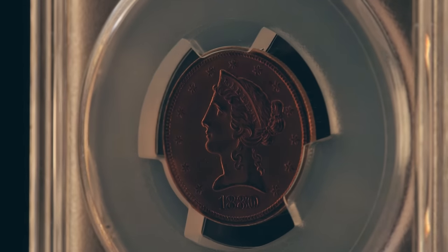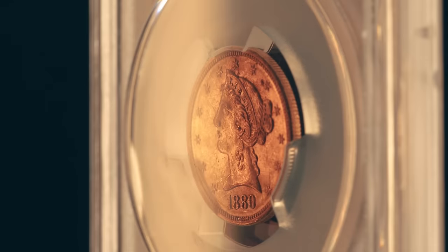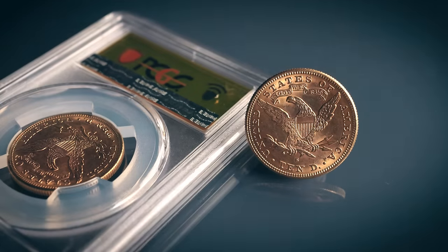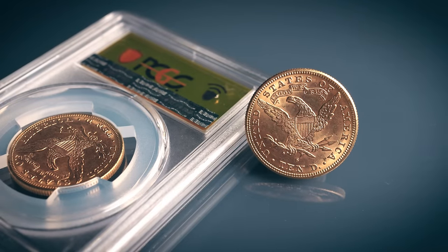I'm going to be talking about the Fairmont Collection Reserve Plus. It's one of the greatest hordes to ever exist in U.S. coinage. The coins that were gathered in 1933 were then melted and put into bars that are now residing in Fort Knox. And these were missed. These were saved.